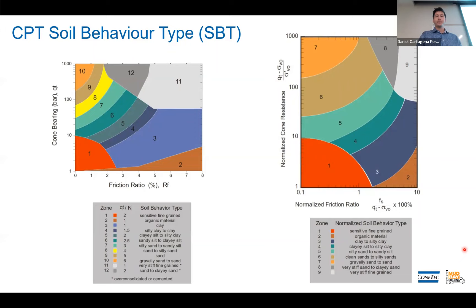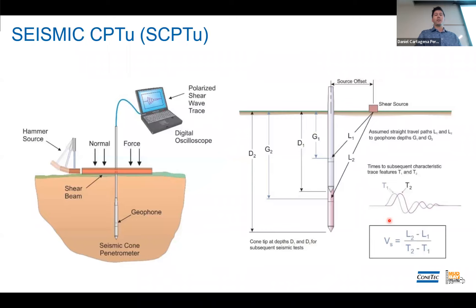Pore pressure dissipation is very important — it gives you parameters for groundwater, saturation, and a little bit of porosity. You can see typical responses: clean sand and clay with excess pore pressure slowly tapering off to equilibrium, and then a dilated response. For seismic, we stop pushing every meter and take a few hits using the mechanical hammer or a sledgehammer up top to generate shear waves. We measure the time it takes for those shear waves to reach the cone and subtract in a pseudo-interval method, where the delta-T gives you velocity.